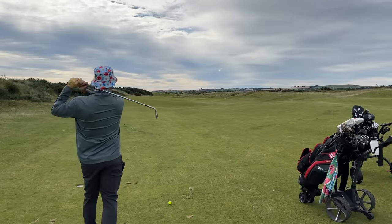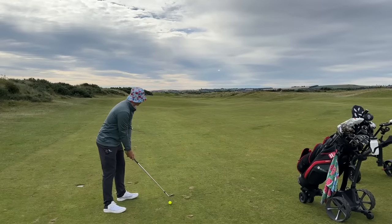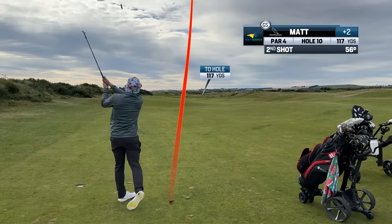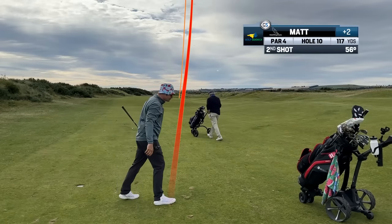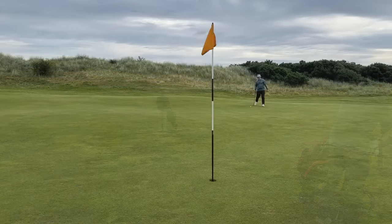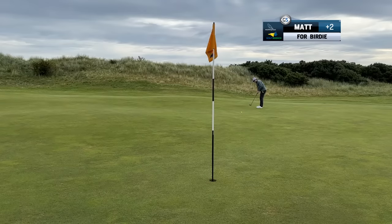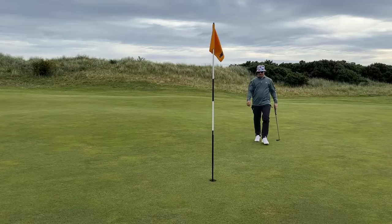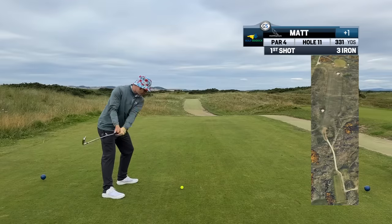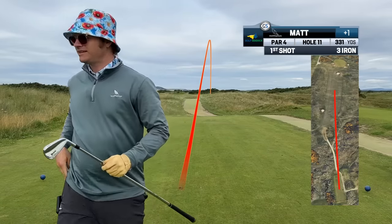I'm not hitting any drivers here because it's just gorse and bunkers and long grass and you have no idea where you're going when playing a links course for the first time. All I want to do is take a look at the little map book they give you, plot my way through the fairway and semi-rough, get myself up near the green in two shots, and then focus on lag putting — because I am an absolute savage when it comes to putting. Play to your strengths, do what works, no hero shots, only stupid shots.